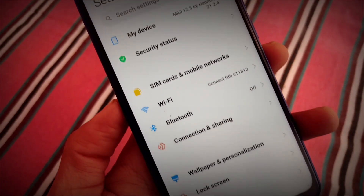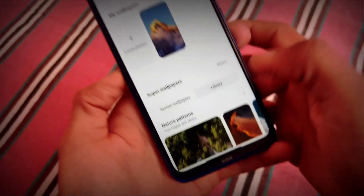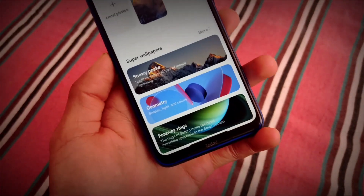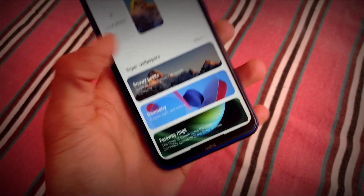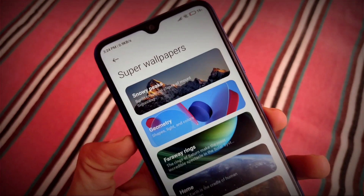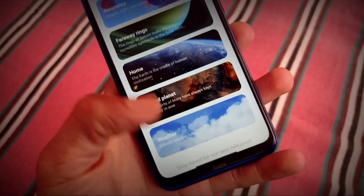So guys, as you can see we have the same kind of UI as expected. But let me show you by going to Wallpaper and Personalization — we have a new kind of super wallpapers. Most super wallpapers are the same here, but we have a new one available: a weather super wallpaper. I have a dedicated video on that — make sure to check out Snowy Peaks, Geometry, Faraway Rings, Home, Red Planet.